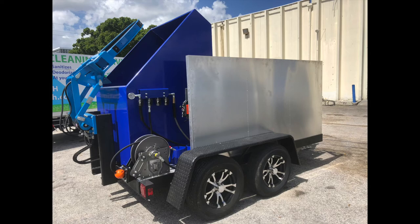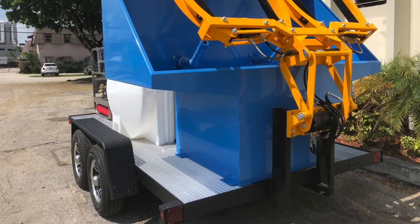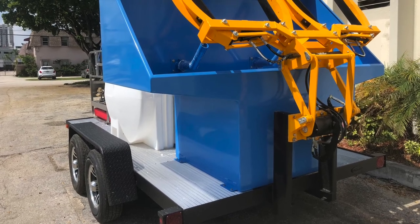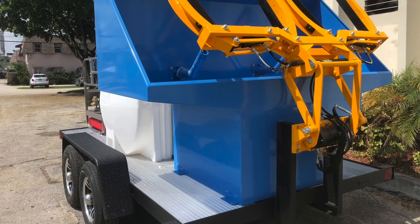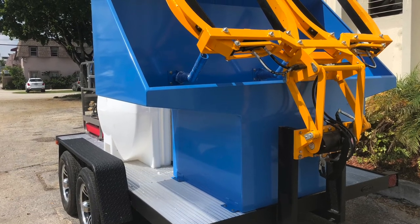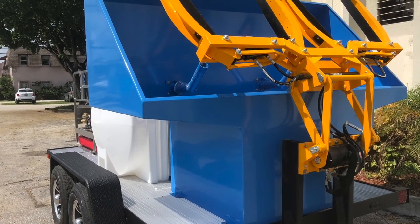This is a 14-foot trailer that's also ready to be available by the end of this week. It has enough cleaning capacity to clean in excess of 200 maintenance bins a day. Again, everything on here is aluminum planks. The frame is sprayed with Linex — 15-year warranty against fading and against rusting.